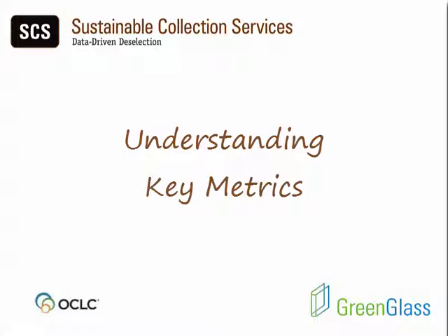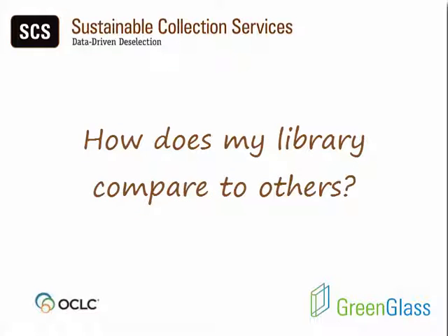In April 2016, Valuable Context was added to your library's key metrics in GreenGlass, designed to answer the frequently asked question: how does my library compare to others?